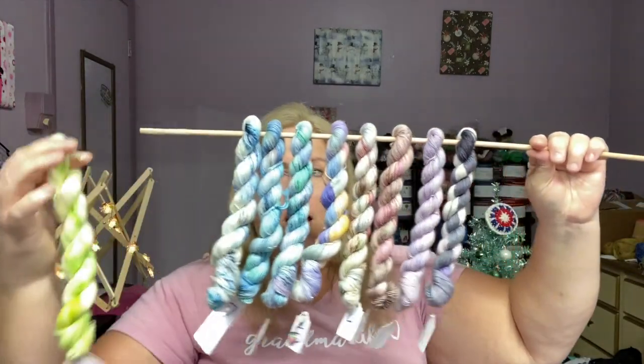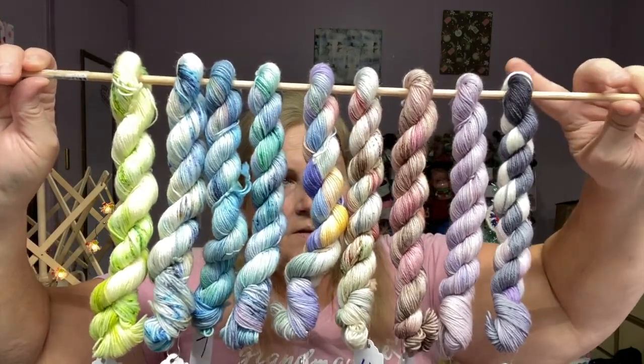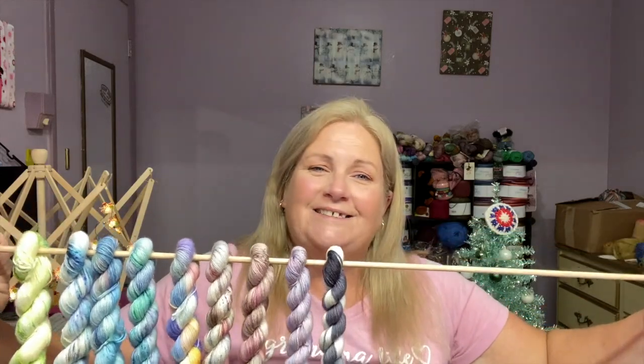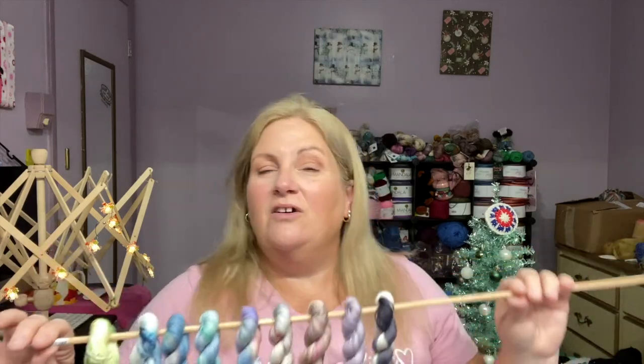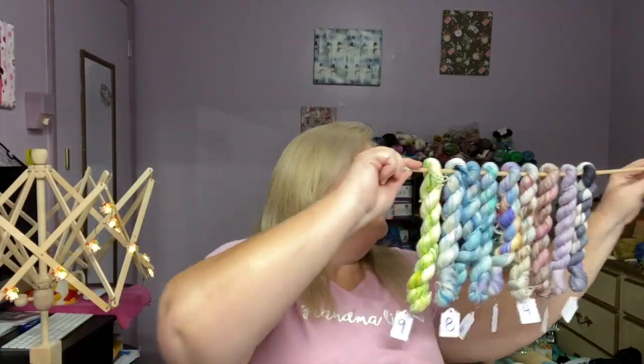That was day nine — what do you guys think? Let's pull this out and put it on the display. There we go — that's the Advent so far, days one through nine. Hopefully you'll be able to see it as it grows; I'm not sure how long the dowel is going to hold up. So there you go, guys — days eight and nine of the Christmas Advent. Thank you so much for hanging out with me, for liking, subscribing, and sharing. I'll see you tomorrow for day 10 of the 2021 Christmas Advent. Hope you have a marvelous day — love you guys, bye!